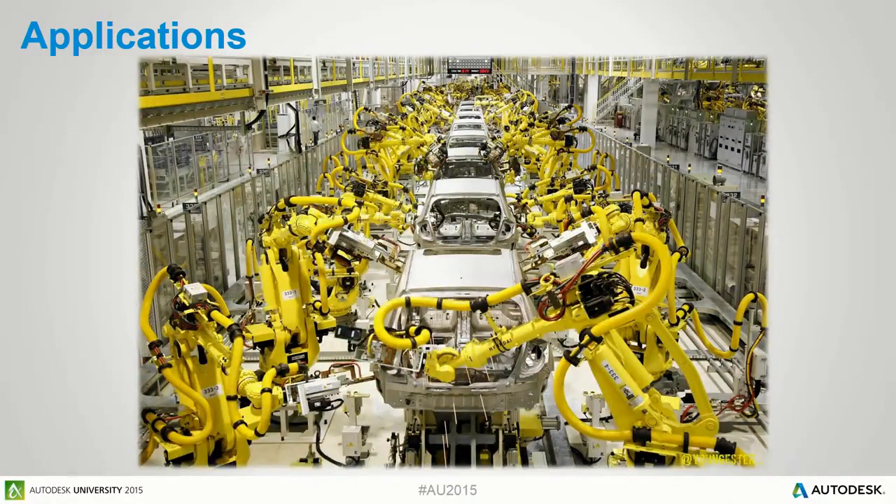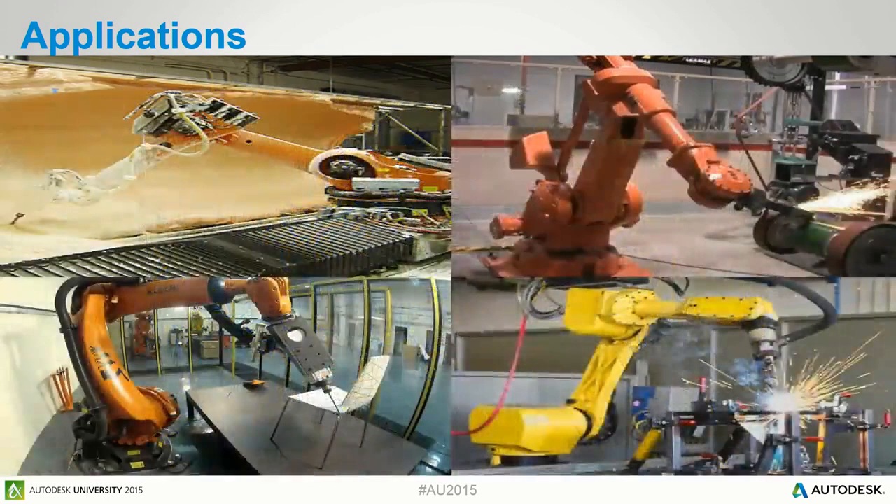By a large margin, the biggest application for industrial robots is pick and place — the vast majority don't require offline programming. Moving into areas that do require offline programming: grinding, polishing, trimming, welding, machining, material lay down, and so on. These are all areas that Delcam is currently working in and has customers in.